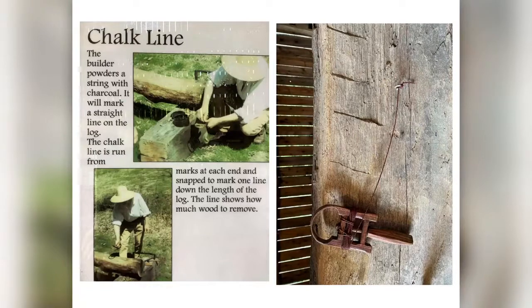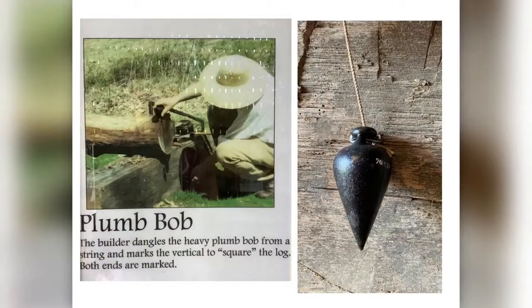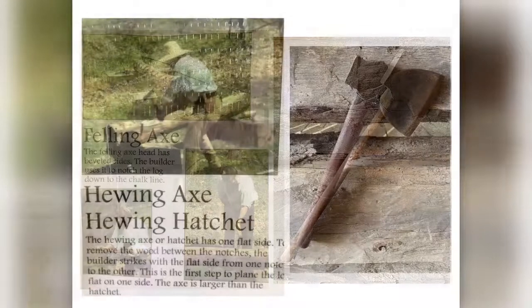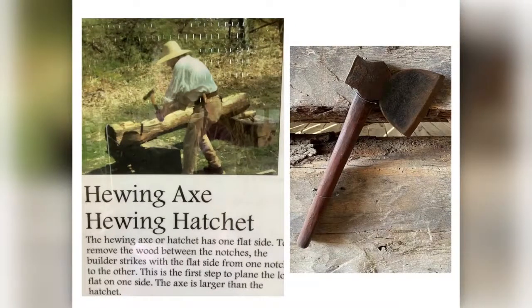The chalk line is run for marks at each end and snapped to make one line down the length of the log — the line shows how much wood to remove. Next, he uses the plumb bob, dangling it from the string to make a straight line and square up the log at both ends. Next, he uses the felling axe to bevel the sides, notching the log down to the chalk line. The next tool is a hewing axe or hatchet which has one flat side. To remove the wood between the notches, the builder strikes with the flat side from one notch to the other — this is the first step to plane the log flat on one side.